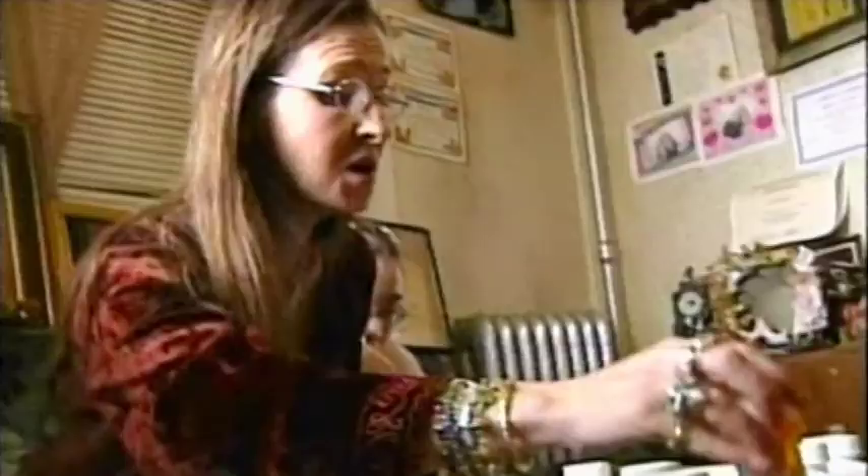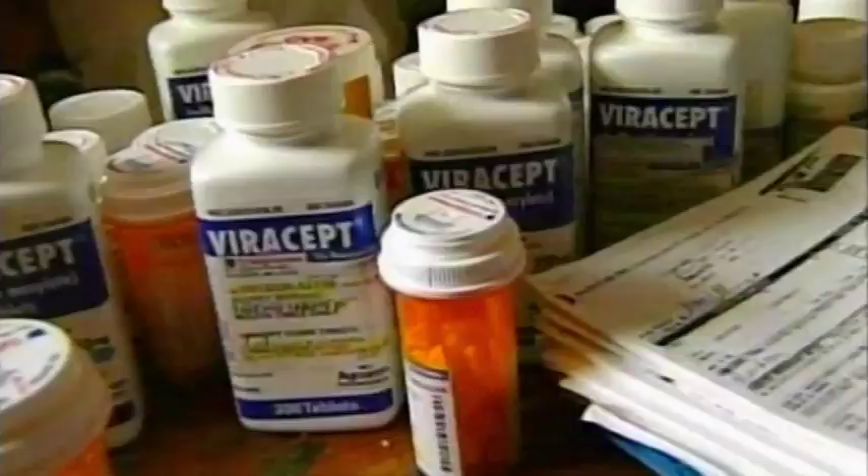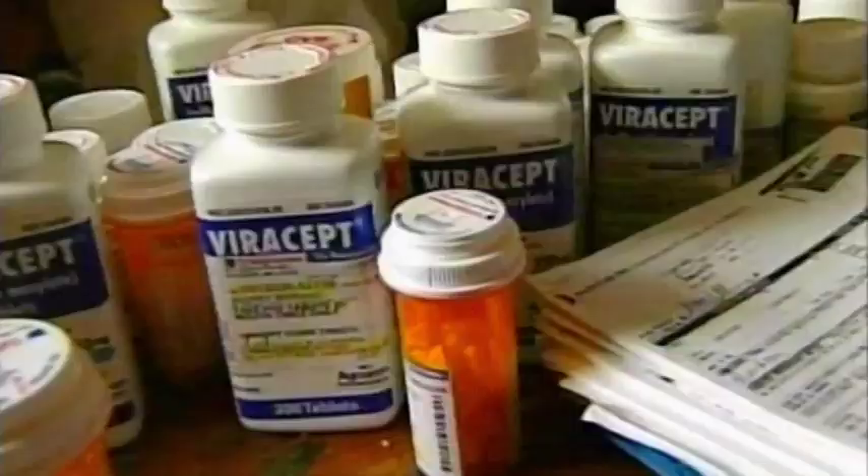In 1994, Audrey Serrano tested HIV positive. While initially healthy, she was prescribed AIDS drugs, which nearly killed her and left her scarred for life. In December 2007, after multiple negative tests, she was awarded $2.5 million in damages.